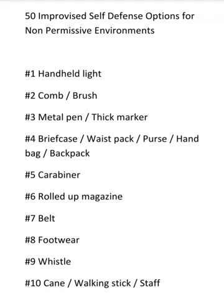Number six: a rolled-up magazine. If you can't have a kubaton or a collapsible baton in some environments, a rolled-up magazine or newspaper — rolled up real tight — can be pretty amazing. Number seven: a belt. To flail a belt like a whip, or to use the end with a heavier belt buckle, could do a lot of damage, especially if you're whipping or striking the face. It is better than nothing.